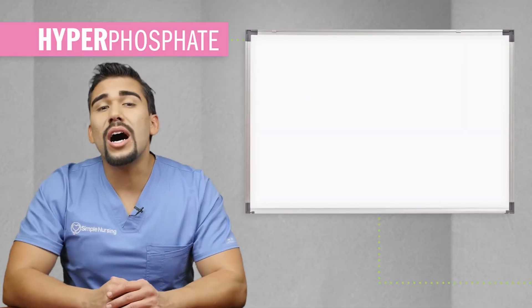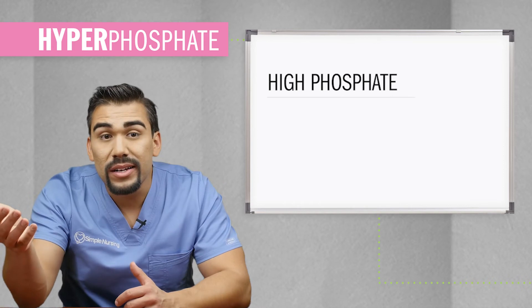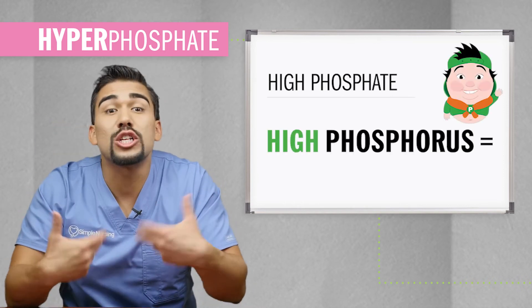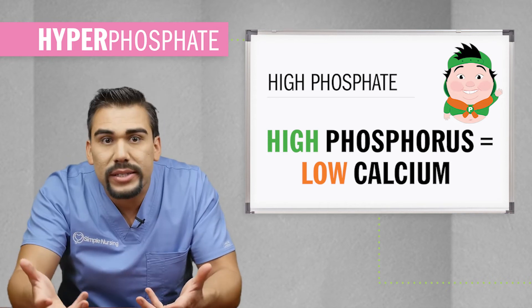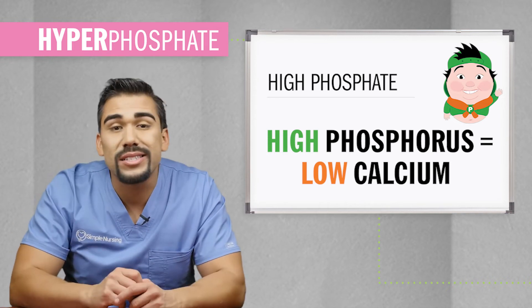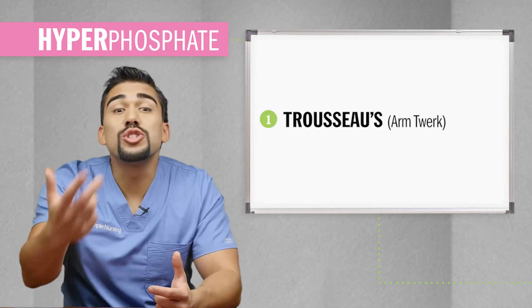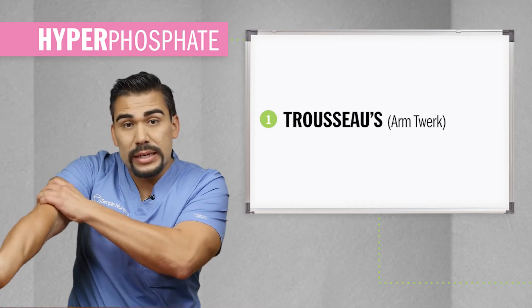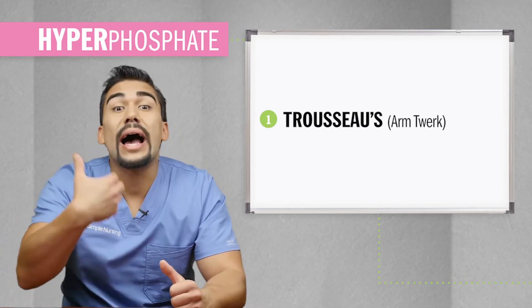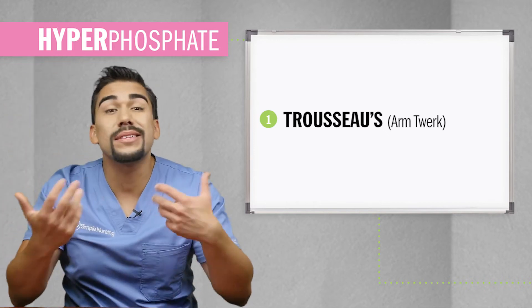So what's going on in hyperphosphatemia? High phosphate always means low calcium, so we'll have the same signs and symptoms as low calcium. You know when calcium goes to Mexico — remember those two dance moves? Trousseau: that tambourine dance move, basically the arm twerk when you put a blood pressure cuff, is equally as important as in hypocalcemia. With high phosphatemia, you're going to have the same thing.